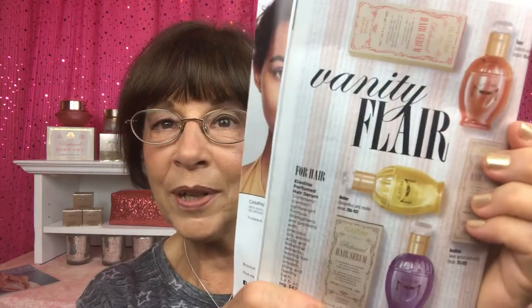Moving on — this is part of our Vanity Fair line. We have three different ones, and this is our elastane perfume hair serum. It comes in this box — a shimmering serum of tuberose and pink pepper. This is a light serum for your hair. I've never experienced this scent before — very light. I can smell the tuberose in there just very lightly.